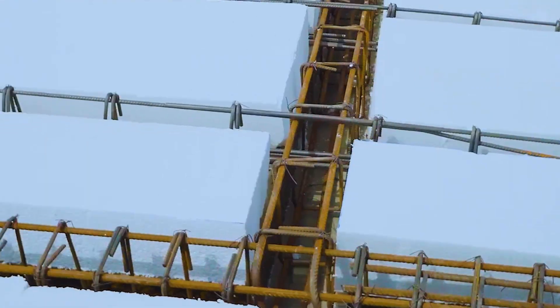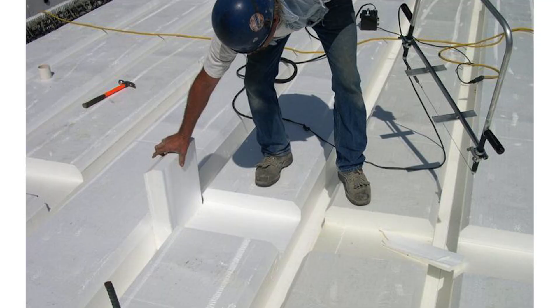Have you ever been to a construction site or seen from afar builders dropping foam into concrete slabs and you thought, they can't be serious? That exactly is polystyrene slabs. And why should you care? Because it can either save you millions or ruin your reputation. Stick with me for a few minutes — you'll learn what polystyrene slabs are, why developers love them, the hidden costs that trip people up, and one Lagos project where they worked brilliantly.